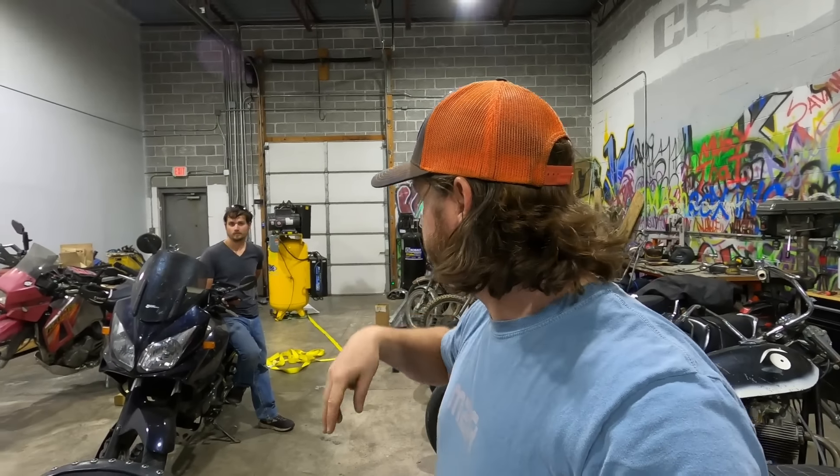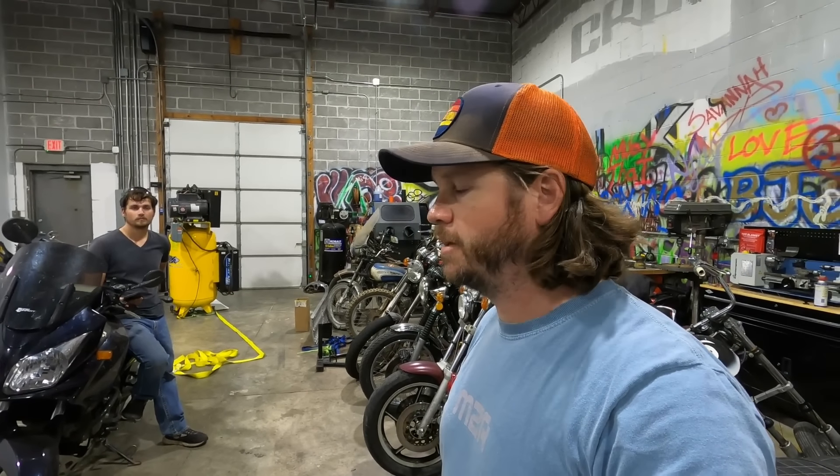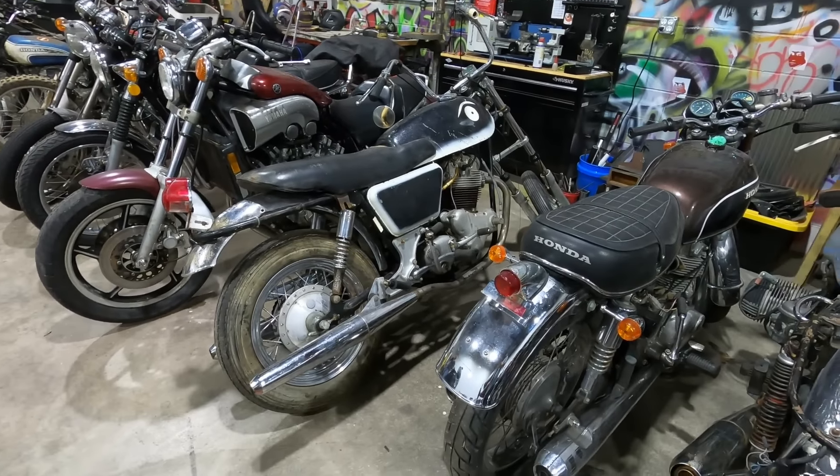We did a count last night - we actually have 30 motorcycles in this building. And then between us we have 50 bikes, roughly - could be more, give or take, most likely give. That's a lot. Anyway, that's what's going on. Pretty good haul overall.